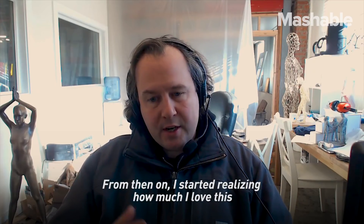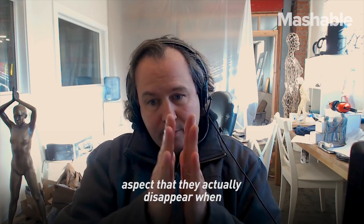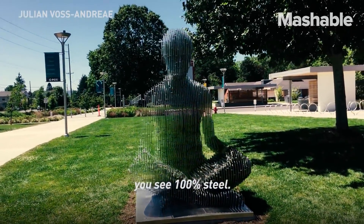From then on, I started realizing how much I love this aspect — that the pieces actually disappear when all the parallel slices are turned against you. You see 10% of steel, and on all the other angles you see 100% steel.